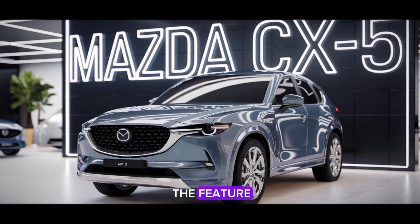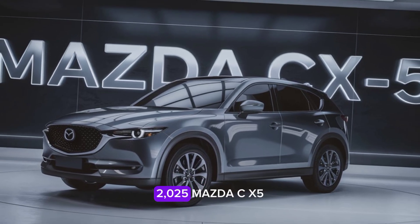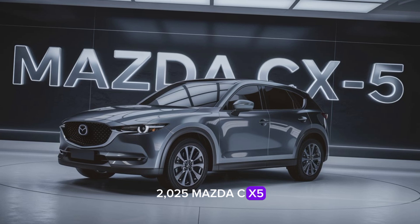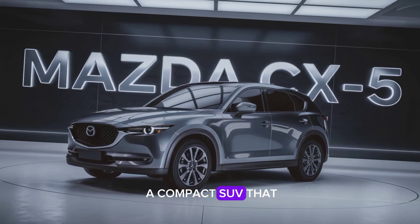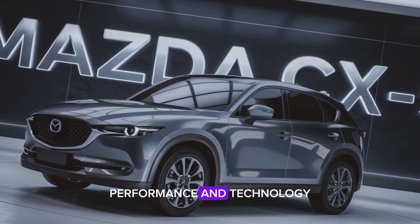Welcome back to Relevant the Feature. Today, we're diving into the details of the highly anticipated 2025 Mazda CX-5, a compact SUV that continues to set the bar for style, performance, and technology.